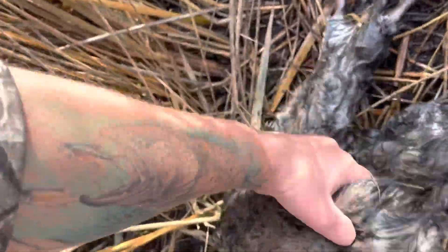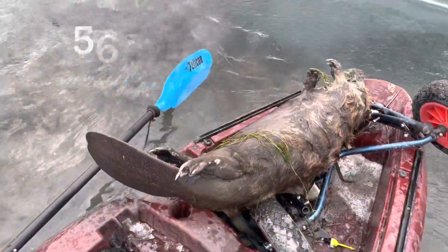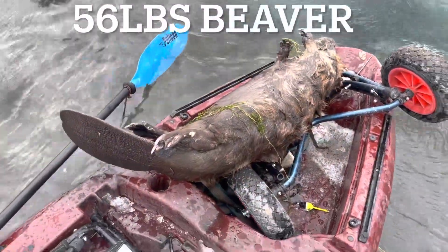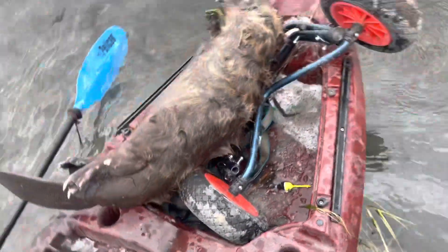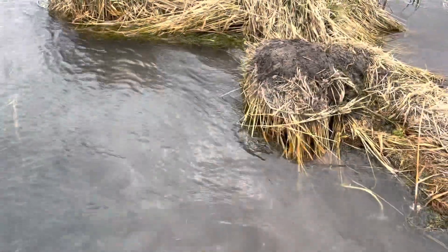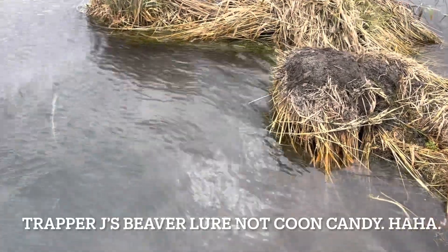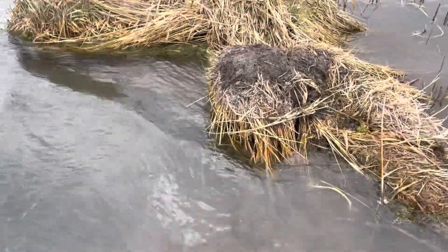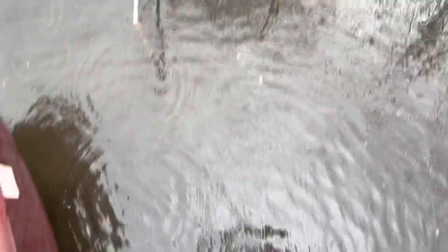The storm's rolling in so I gotta get moving. I'll catch you guys at the next set. I got it reset in the same spot and put trapertise coon candy on it. That storm's moving in so I gotta get going.